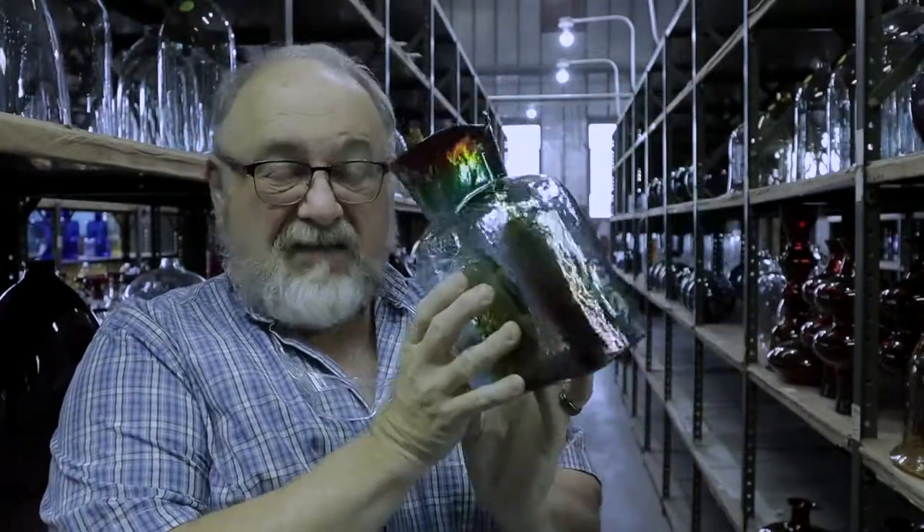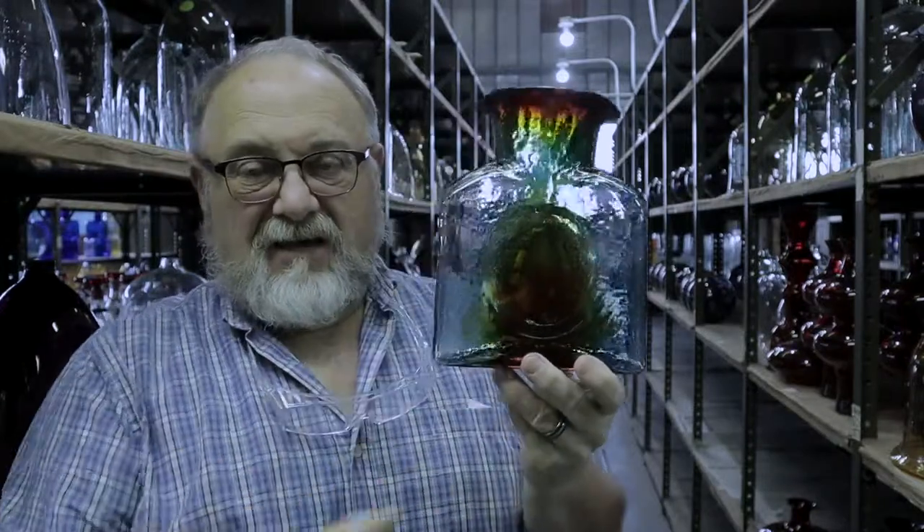At Blinka, we like to experiment with our pieces and this is one of our most iconic shapes. This is the 384 water bottle.